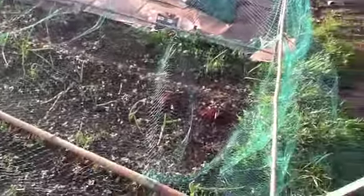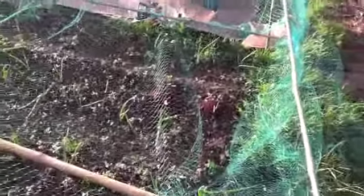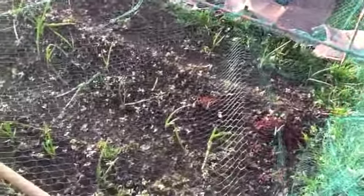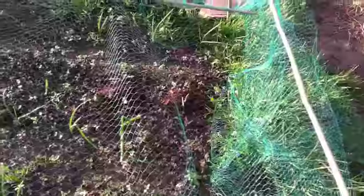All of my onions that have come through are doing very, very well - some of them actually getting quite big now. Also the elephant garlic has come through, so that's doing very well.